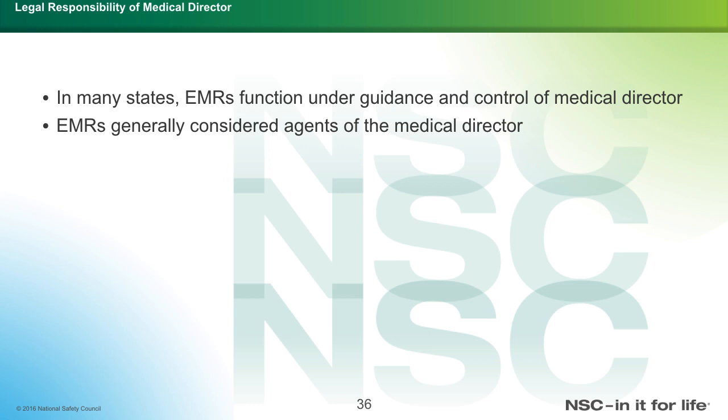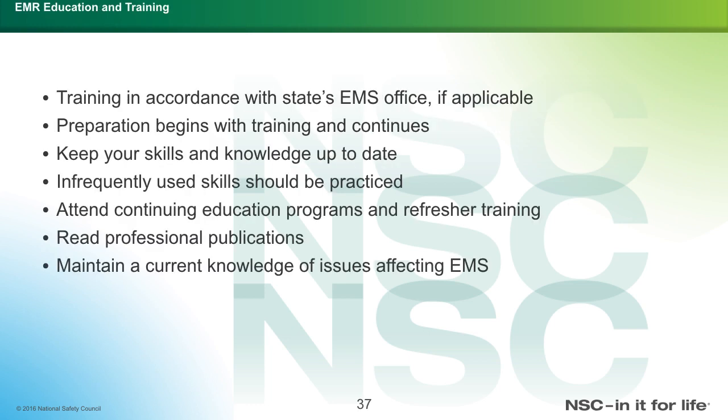Regarding legal responsibility: in many states, EMRs function under the guidance and control of the medical director and are generally considered agents of the medical director. Training is in accordance with the state EMS office. Pre-preparation begins with training and continues — keep your skills and knowledge up to date. Infrequently used skills should be practiced. Attend continuing education programs and refresher training, read professional publications, and maintain current knowledge of issues affecting EMS.